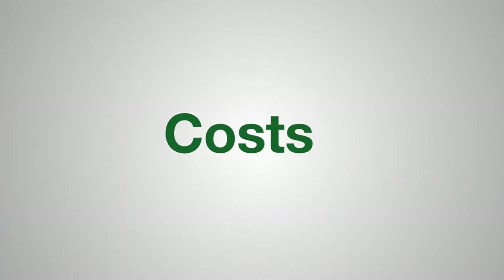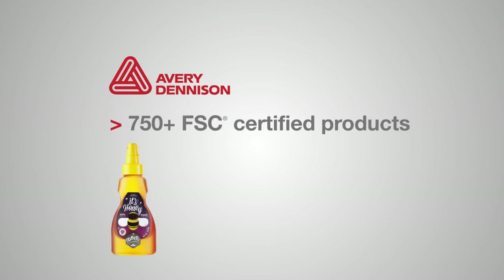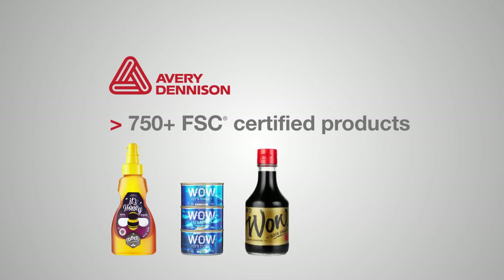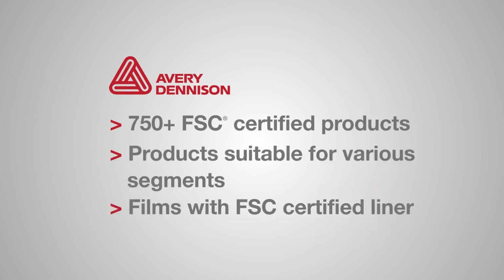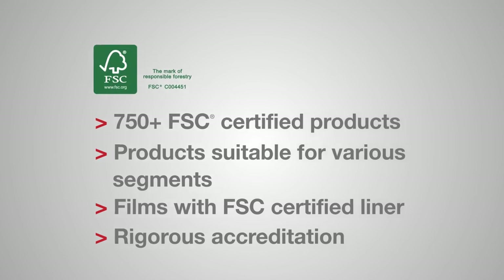Certification costs depend on the size of your business, turnover and number of sites. In 2014, one-third of the global face paper volume Avery Dennison sourced is FSC certified, including papers for thermal, wine and spirits, removable and wash-off applications. Avery Dennison offers the largest FSC certified self-adhesive portfolio of all, with more than 750 self-adhesive constructions used in food, wine, spirits and dairy applications, including filmic materials on an FSC certified liner. You can depend on our own FSC COC certification for confidence that everything you order is compliant with FSC rules.